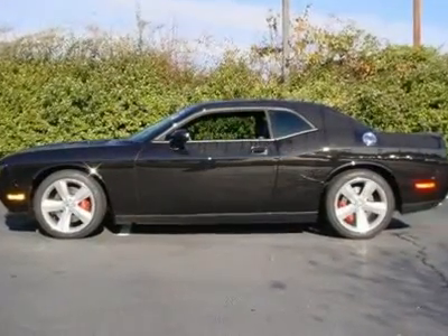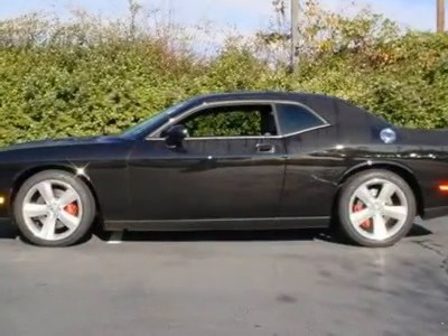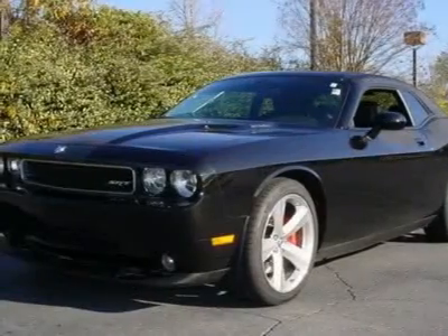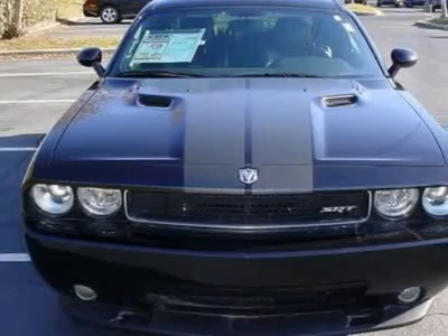You'll love this 2010 Dodge Challenger — a vehicle you'll want to take home. With 14,968 miles, it features automatic transmission and an exterior color of brilliant black pearl.